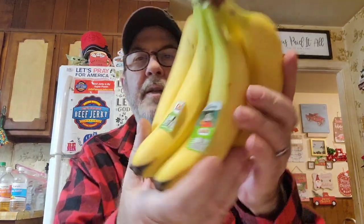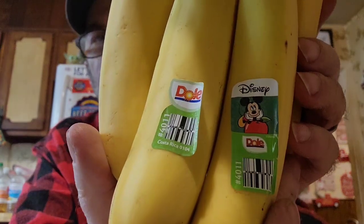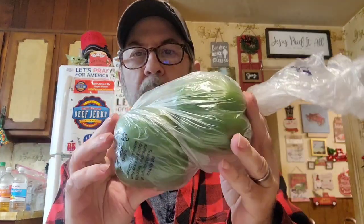I got three more sweet potatoes — we're really liking those. The ones I fixed for Christmas they really enjoyed, so they want some more. These little bananas have Disney on them, which I think is pretty neat. We're going to use one tonight; they don't seem to last that long before they start getting spots.